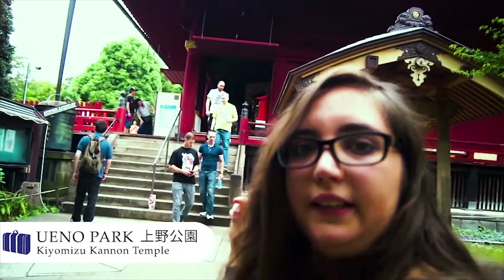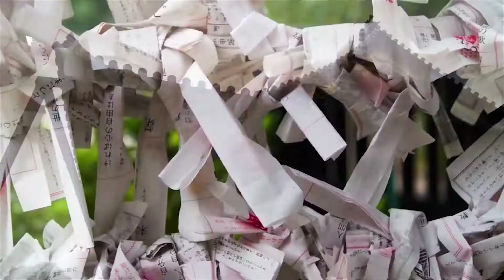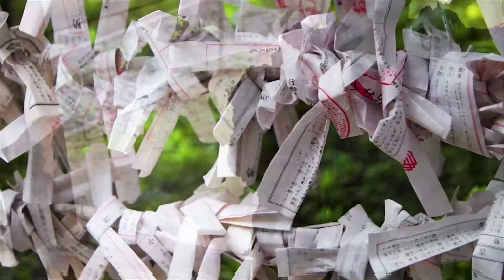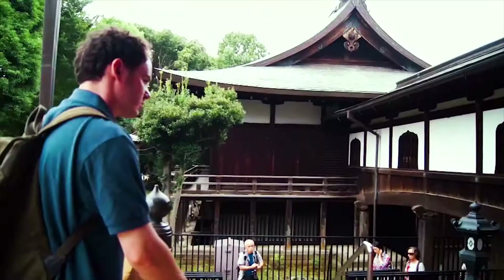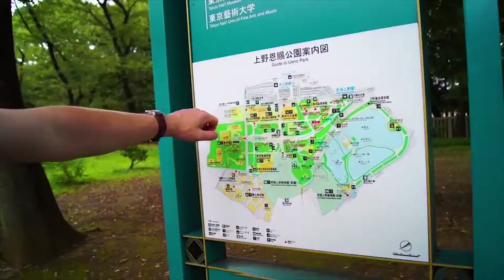Behind me is the Kionizu Kanando Temple, and in it is a deity that you worship if you want to get pregnant. The Kionizu Kanando Shrine was actually originally built on the other side of the park, but in the 16th century it was taken apart and moved to this location.